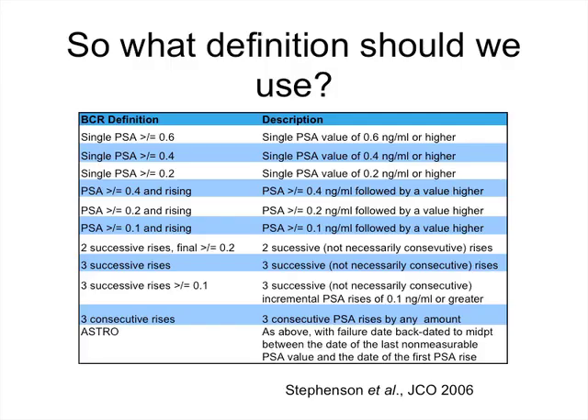There are a plethora of definitions, either based on a single cut point — 0.2, 0.4, 0.6 — a single cut point plus a second confirmatory rise using a cut point of 0.1, 0.2, or 0.4, or a threshold-independent approach looking at change in PSA over time, such as two successive rises or three successive rises.